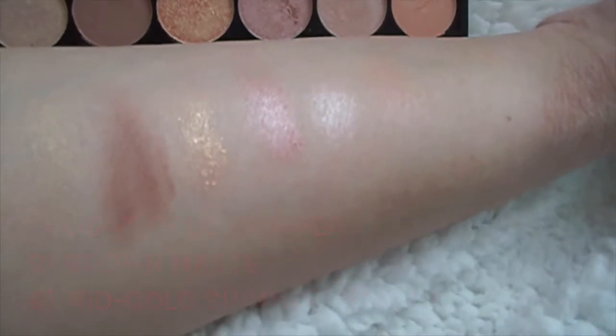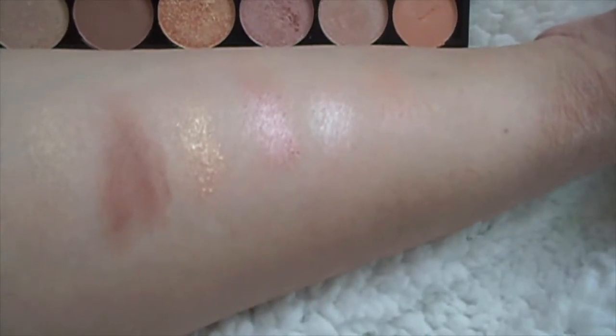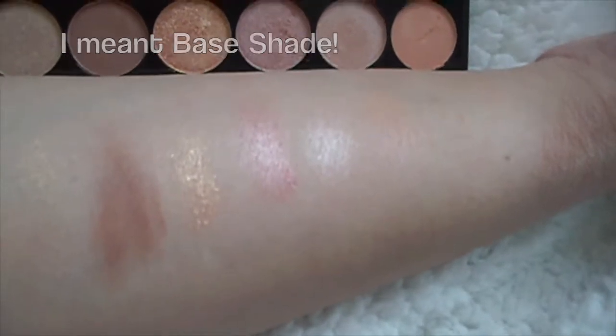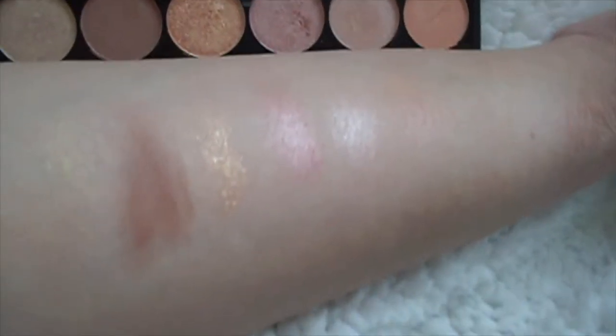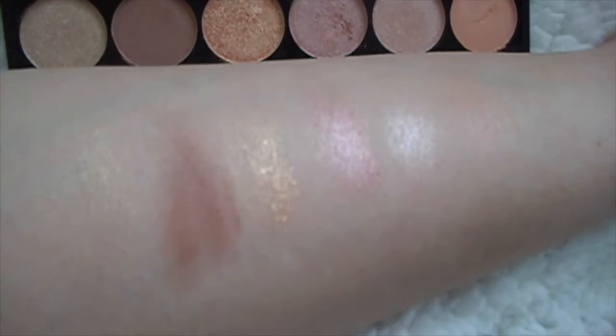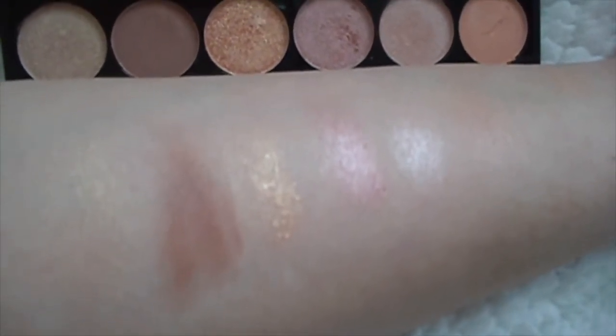The sixth one is also sort of pretty — it could be a highlighter shade or transitional shade. The first, third and fourth are really shimmery. The first ones are actually quite light but you can see the gold bits in it — it's all really yellow as well. The fourth one's interesting; it's got a pink nice shimmer.